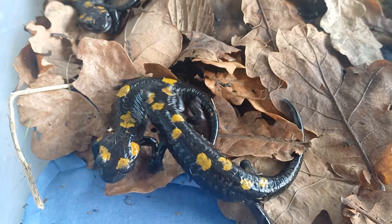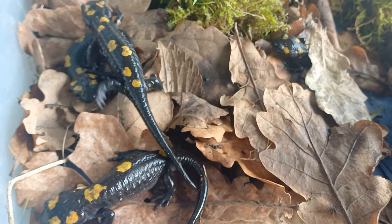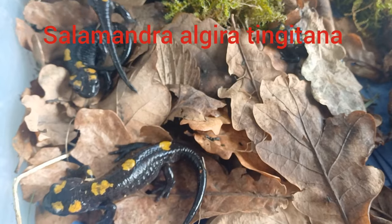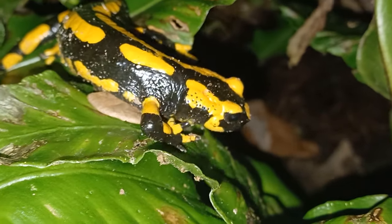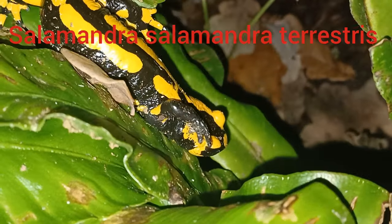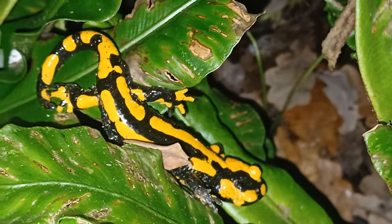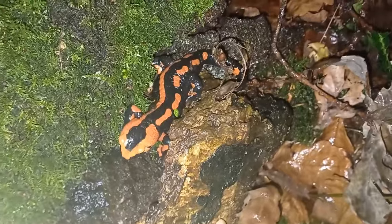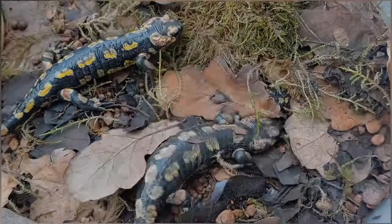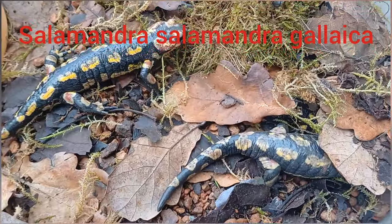There is lots of variation within the fire salamander family. These are North African fire salamanders, Salamandra algera tingitana. And this is Salamandra salamandra terrestris from Germany. Some can be red or orange instead of yellow. They may have spots, stripes, squiggles or other patterns, such as these Salamandra salamandra galicia from Portugal.